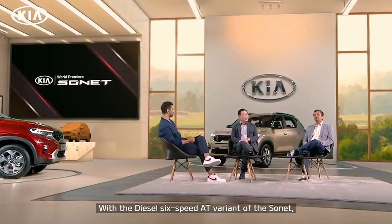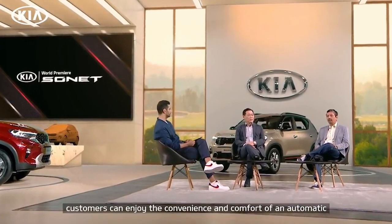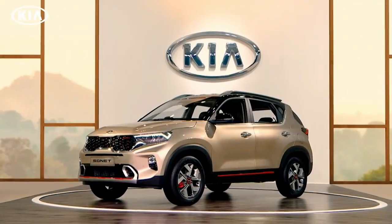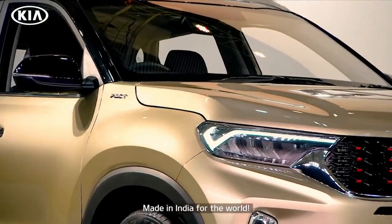With the diesel 6-speed IMT variant of the Sonet, customers can enjoy the convenience and comfort of an automatic. It is the first time in the segment something like this is being offered. Ladies and gentlemen, the Kia Sonet — made in India for the world.